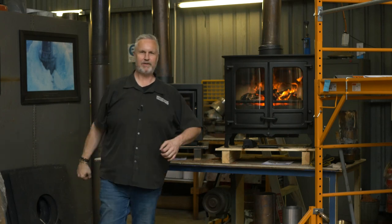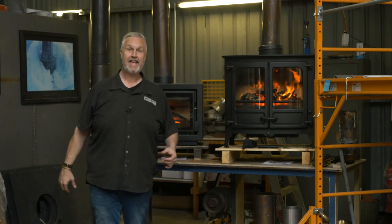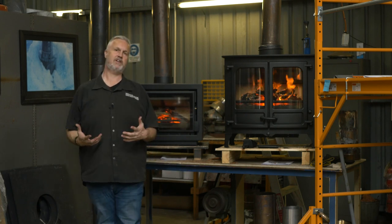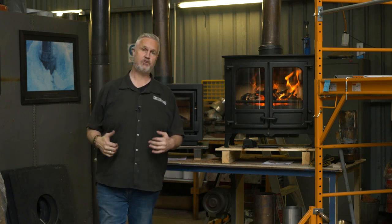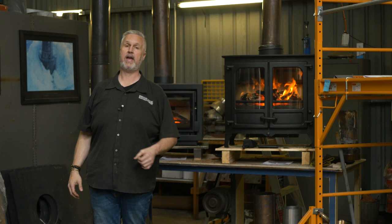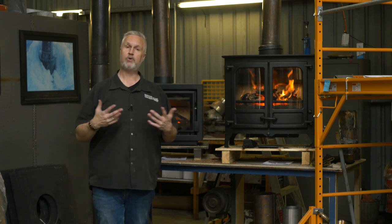I'm Greg from Pivot Stove and Heating, your guest speaker today here in Morwell at the Australian Wood Heating Test Lab. We wanted to show you two things here right now. We're going to introduce you to a brand new range of products and a new company we're introducing into our family for 2021 called Charnwood.